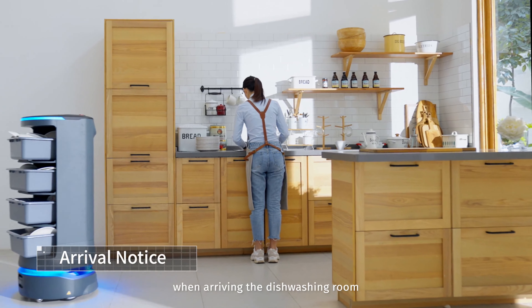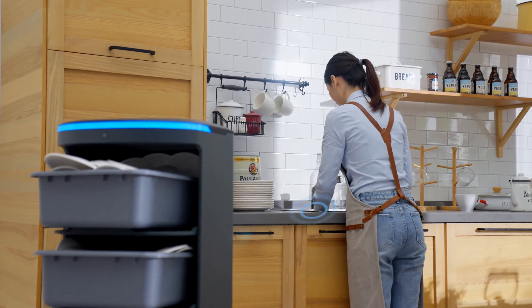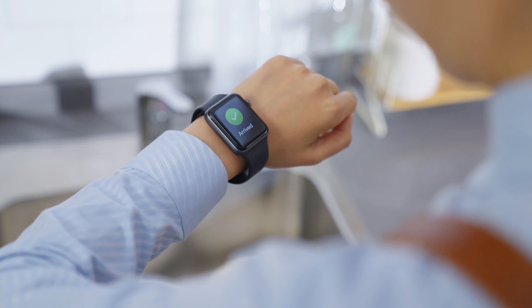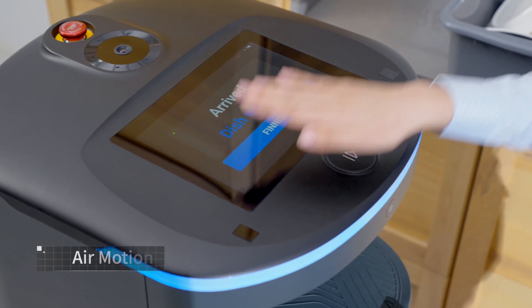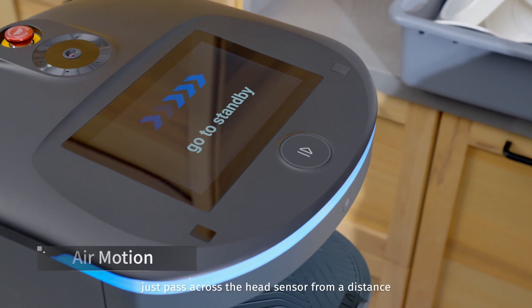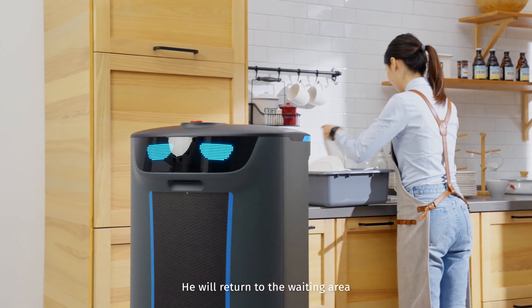Holobot will inform you when arriving at the dishwashing room. Get all the dishes. Don't touch it with your hands — just pass across the head sensor from a distance and he will return to the waiting area.